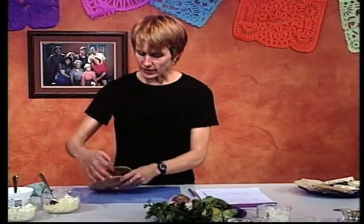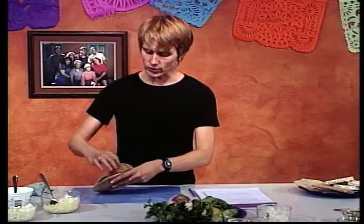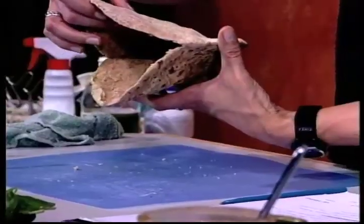Toda comida cabe dentro de la pirámide—es solamente cuestión de saber dónde. Además, una de las muchachas dijo que si come una hamburguesa con un licuado, esto le da todo lo que necesita dentro de la pirámide. Realmente no es así, porque en cada grupo hay alimentos mejores y hay alimentos con menos nutrientes. Aquí tenemos un pan de trigo integral—pan de bolsillo—que tiene más fibra que el pan de hamburguesa. Así que es mejor escoger un pan de este tipo. Todos los panes no son iguales.